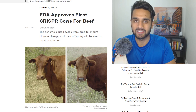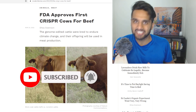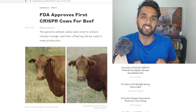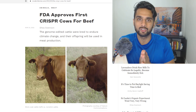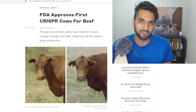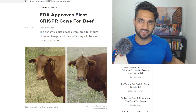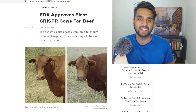Before we jump into this video, you guys know the drill — like this video, smash that like button, subscribe if you haven't yet. The video title is a little bit misleading, I agree, but you guys know how clickbait titles work. The FDA has approved the first CRISPR cows for beef.